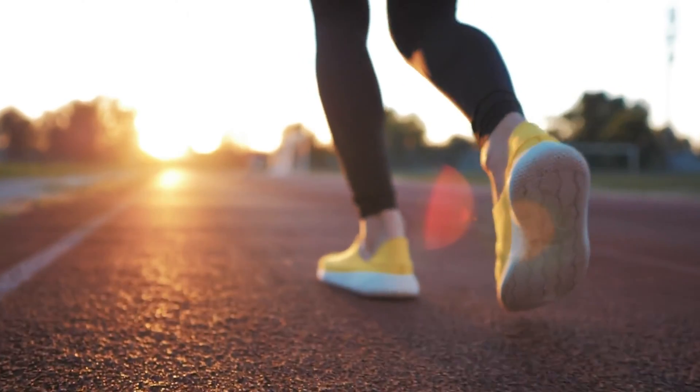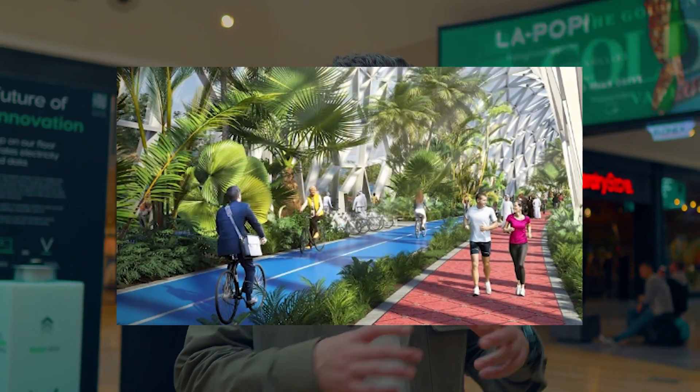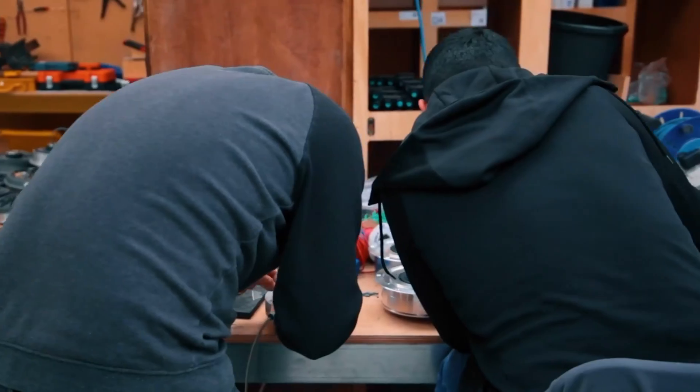Could PaveGen be used on a running track — perhaps at a future Olympics? Well, maybe not the Olympics, but you could definitely build running tracks and cycle tracks from it. We were recently specified for a 92-kilometer cycling and walking track in Dubai called The Loop, where every triangle on the walkway is PaveGen. That's a lot of steps — it would take two weeks to walk the whole thing.